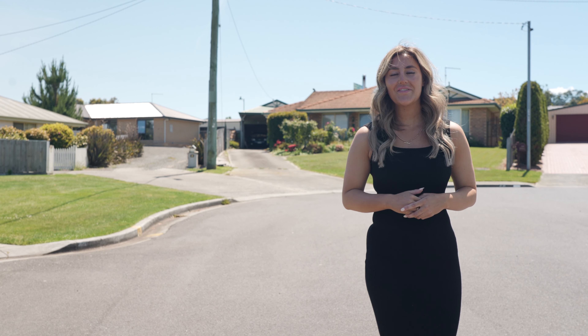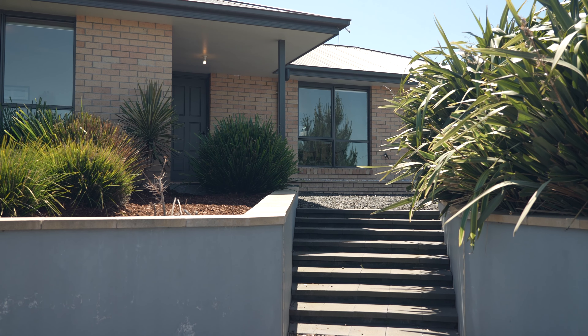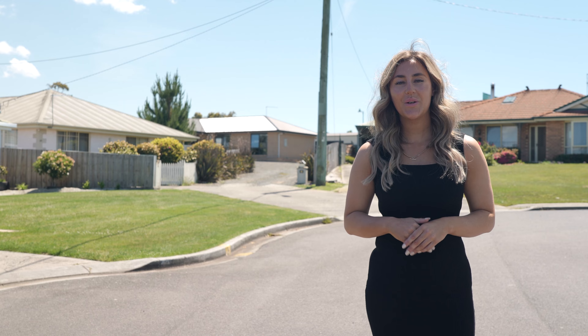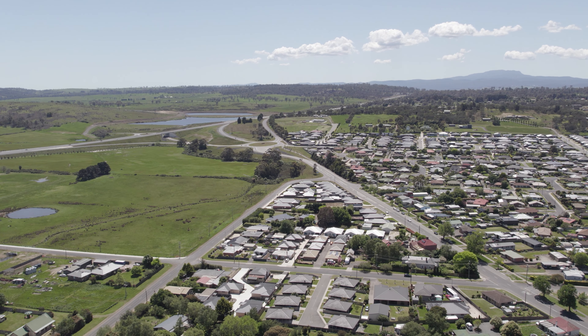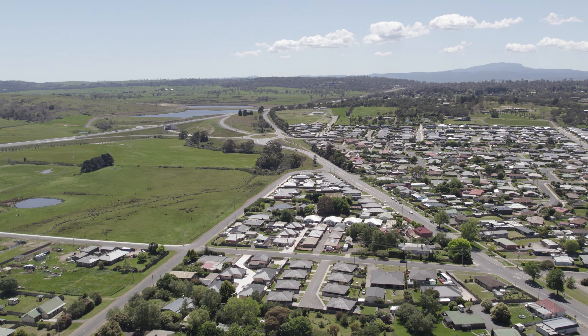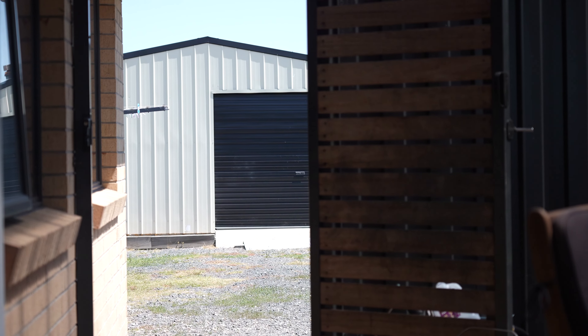Large blocks of land with plenty of scope are hard to come by these days, but today's home behind me offers a fantastic family lifestyle or possible development opportunity right here in the heart of Perth. With a wide street frontage and positioned in a quiet cul-de-sac, you'll be impressed by the options this home provides.